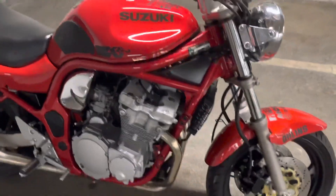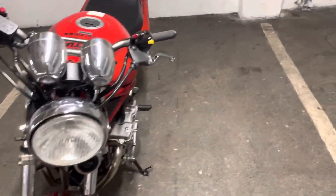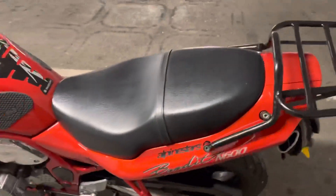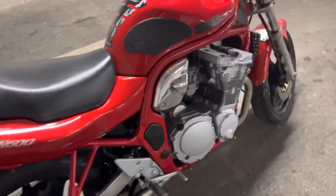The engine on these — just look at the size of it sticking out each side. Mental, absolutely mental for the age. The weight is almost 200 kg I'm pretty sure, steel frame.